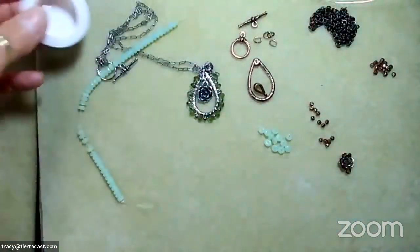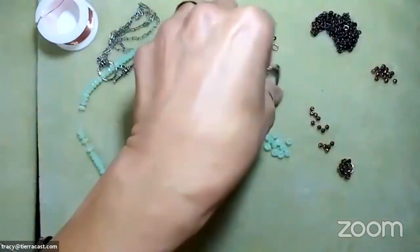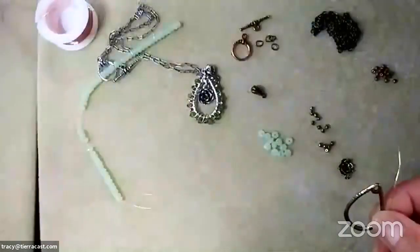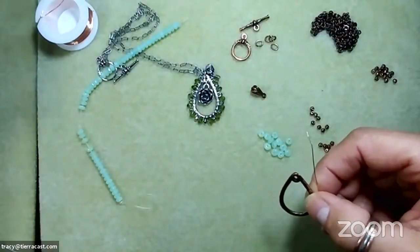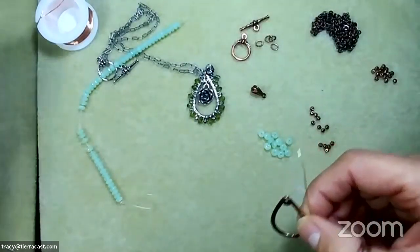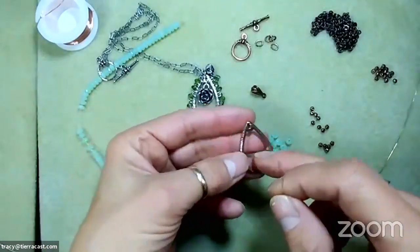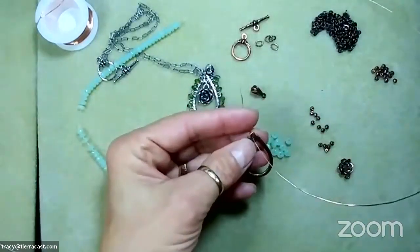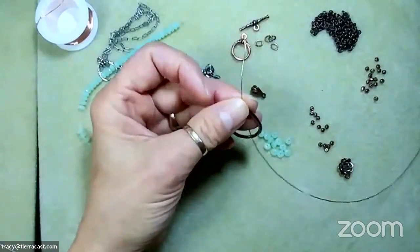You want the wire to be fairly soft, so craft wire is really good. You could probably use half-hard wire on this too — whatever works for you. As long as it's not super hard wire, which would make it harder to work with. I'm using 24 gauge copper craft wire, about 14 inches long.